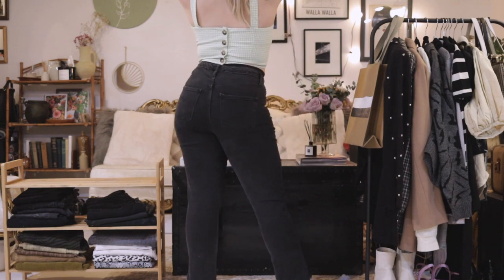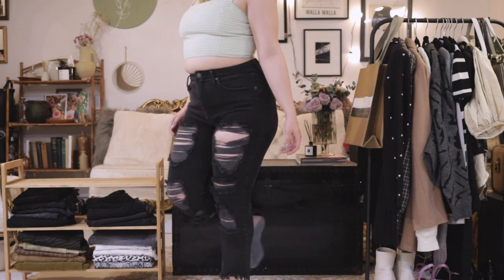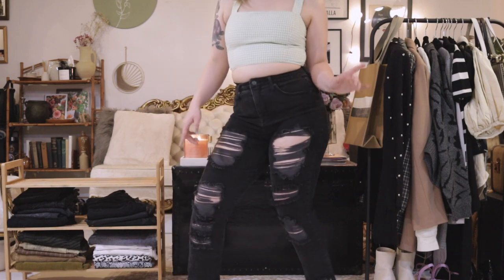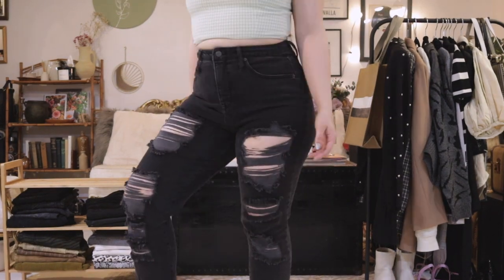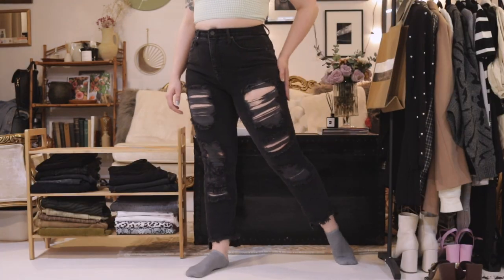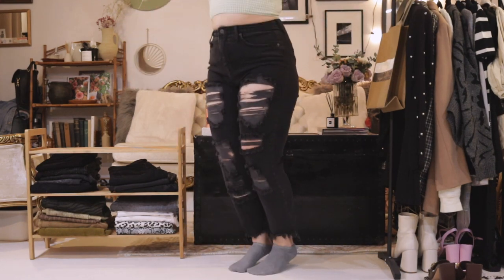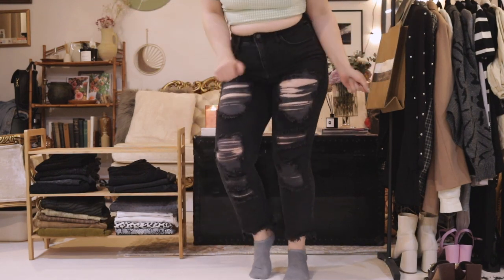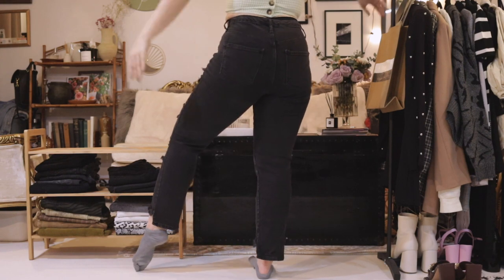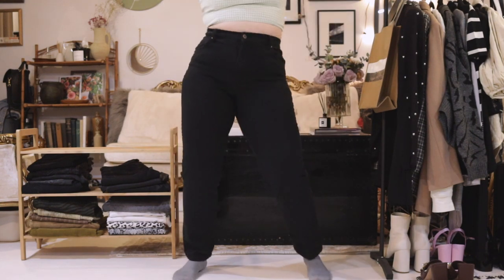These pants are thrifted, originally from Target, and they are my favorite pair of black denim jeans at the moment. I'm super into distressed jeans right now and I really love this pair. They feel nice on my waistline, don't cut into me at all, and they are a nice length with a somewhat straight leg fit. All my pants look like skinny jeans on camera but I swear they're not. I think the dancing makes this video more fun — it would have been agonizing without the music.